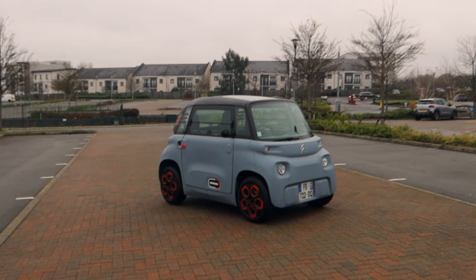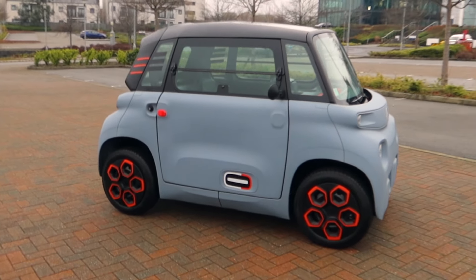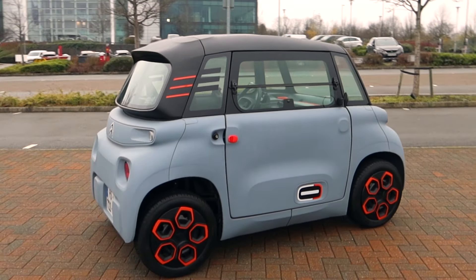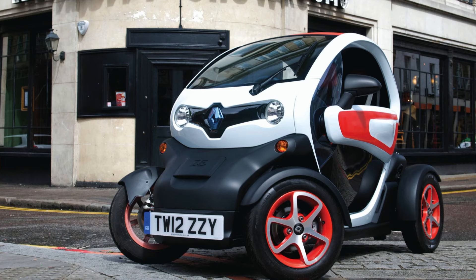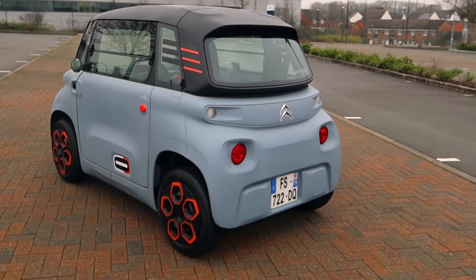So this is it then, the Citroen Ami. It's an eight foot long box on wheels basically. You cannot think of this as a normal car. It's effectively a quadricycle. Its nearest rival is a Renault Twizy, a scooter, and the act of walking along the pavement.